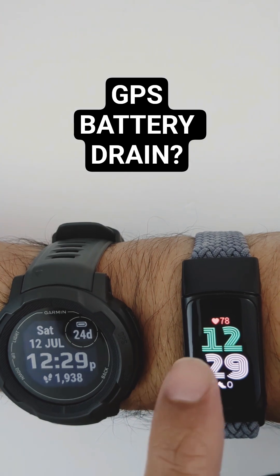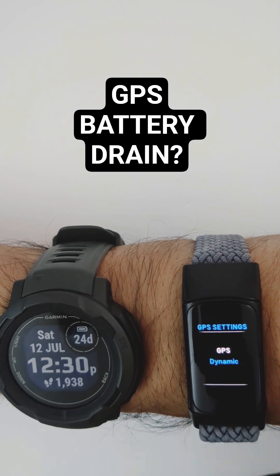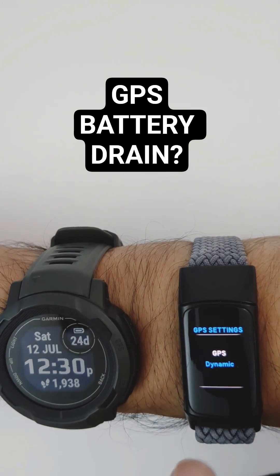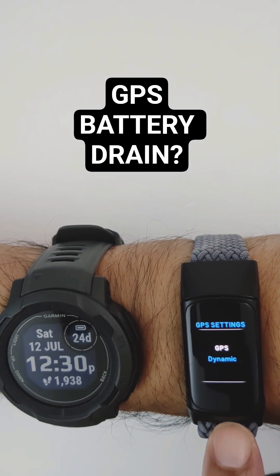Specifically on the Fitbit Charge 6, if we just go to Settings and then GPS right there, I used dynamic GPS, which actually toggles between the phone and the device itself. So it was not solely on the Fitbit Charge 6.